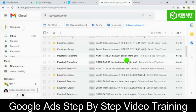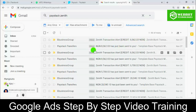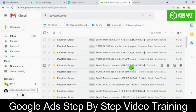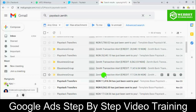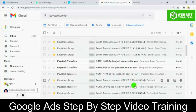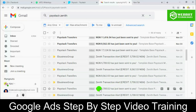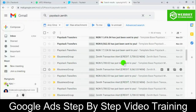Let me go to my email, so you see PayStack payments. You see that to my account: 8,500 PayStack payment, 8,500 PayStack payment, 5,000, 5,000, 28,000, 28,000, 8,000, 11,000, 17,000, 11,000, 8,500, 17,000, 5,000, 5,000, 8,000, 8,000, 8,000, 5,000. For the month of November it keeps coming and coming.